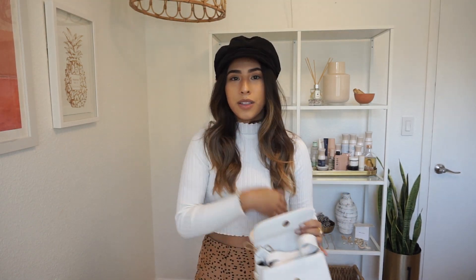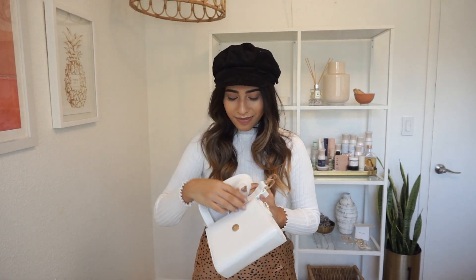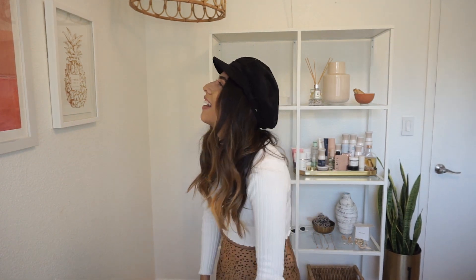The next thing I was gifted was this purse from Wild Cactus Co, an Australian boutique. I love all of their things — they also gifted me a lot of jewelry, which I'll be showing in a separate jewelry collection video, so stay tuned for that. I really love this small white purse; it can go with anything, and it also comes with a shoulder strap. Comment down below if you know what those straps are called!